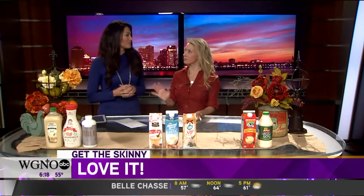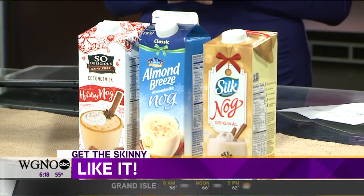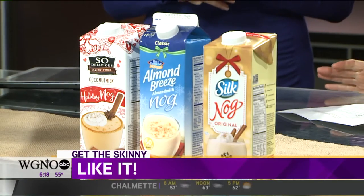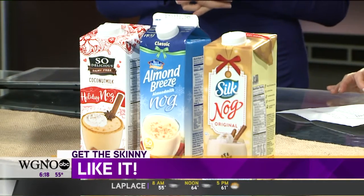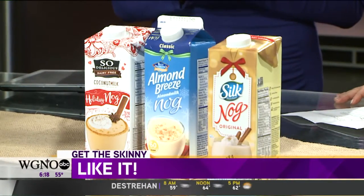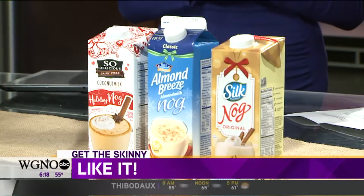I would still say the Bolthouse is really nutritious. These three in the 'like it' category are all pretty similar — it would just come down to flavor and texture. So Delicious is probably my favorite of these; it's a little bit more of a rich creamy texture and only 90 calories per half cup. Almond Breeze is 80 calories, and the Silk Nog is about 80 as well. What's interesting about the Silk Nog is when you pour it, it's very yellow — they use turmeric for color. I like all of these, but if you're looking for that richness, these may not give you that bang you're looking for.